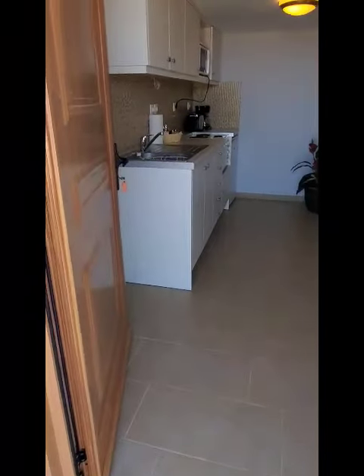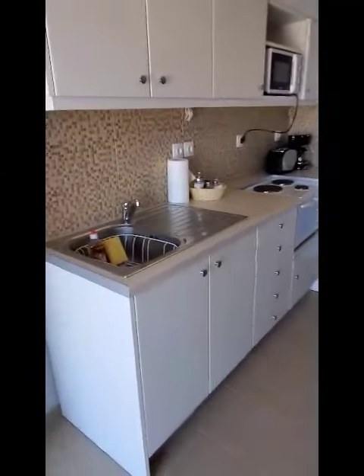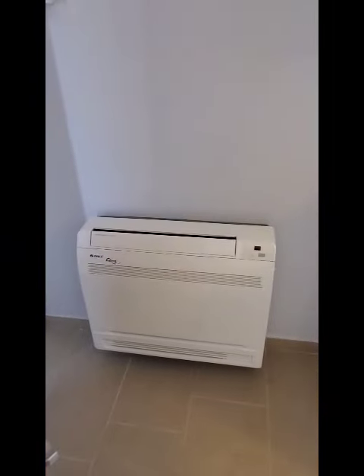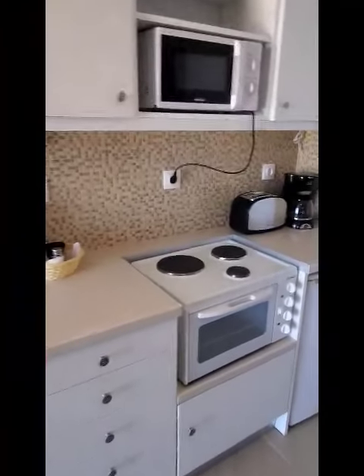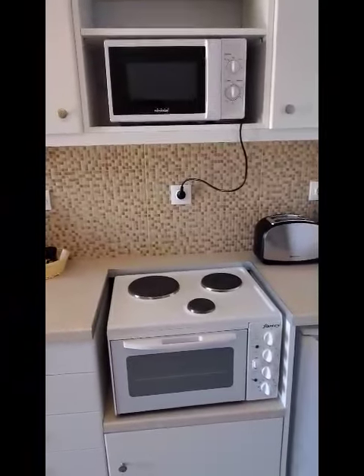Now we're entering in. This is the kitchenette with everything you need. Nice central air conditioning. The kitchenette has a stove, microwave — a fully stocked kitchen.